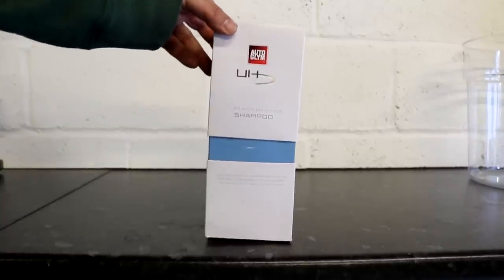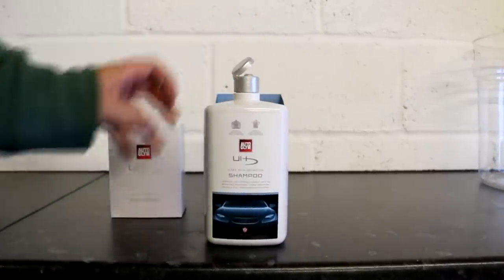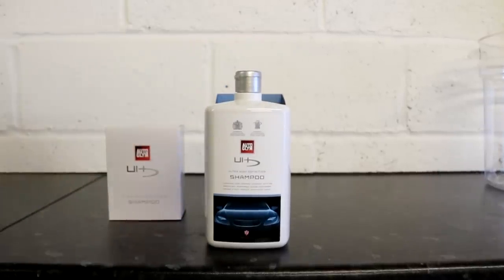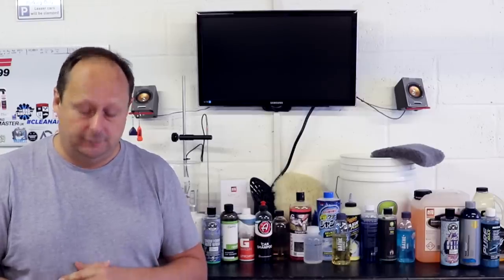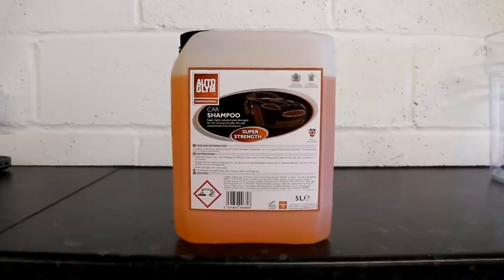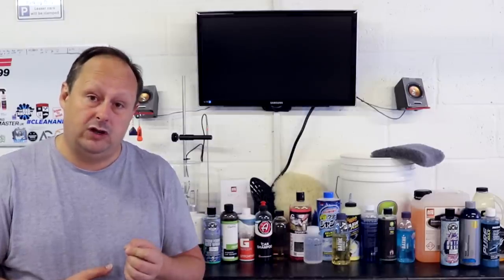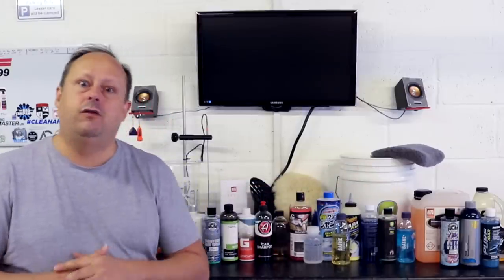Next is the Autoglym Ultra High Definition Shampoo — their flagship shampoo from the Ultra High Definition range. This product is available in 1 litre only, costs £18, and is around a standard concentration of somewhere between 1 to 250 and 1 to 300. Also from Autoglym in their professional trade line is the Autoglym Ultra Concentrated Shampoo, which offers a 1 to 1000 concentration ratio. It's only available in a 5 litre offering for around £35, and prices may vary.